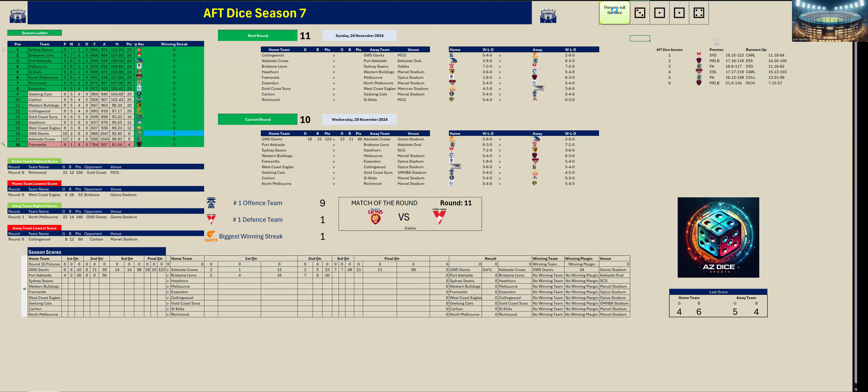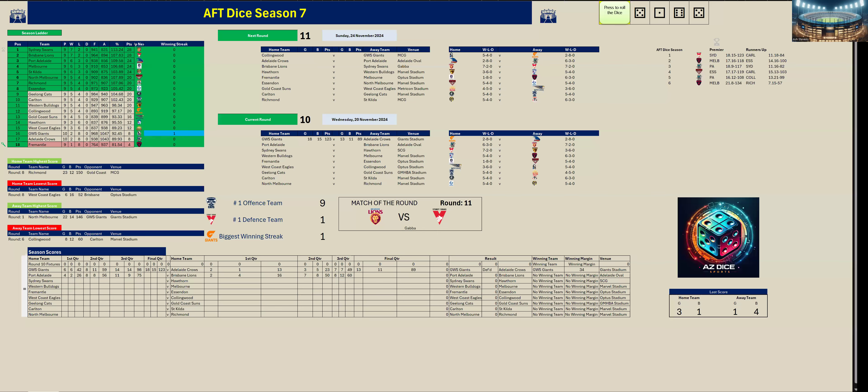Let's go to the third quarter. Port Adelaide kicked three goals one to Brisbane's one goal four. At three quarter time Port Adelaide are up by 15 points, 75 to 60.